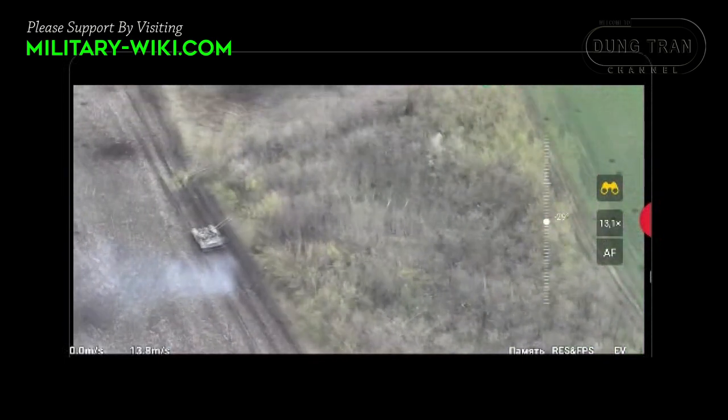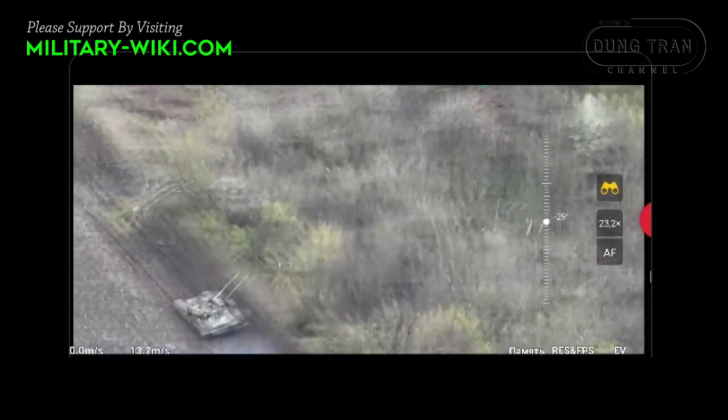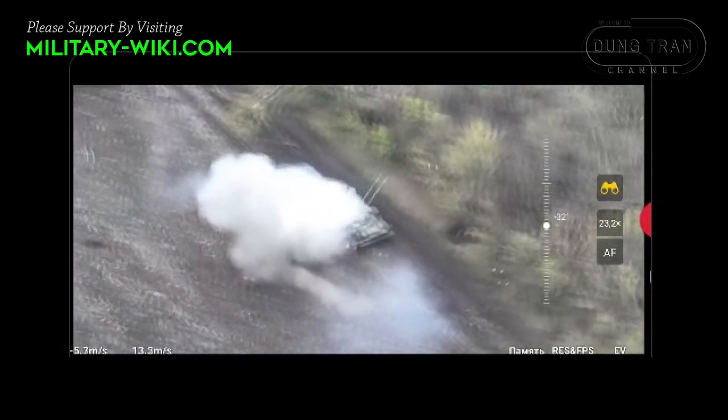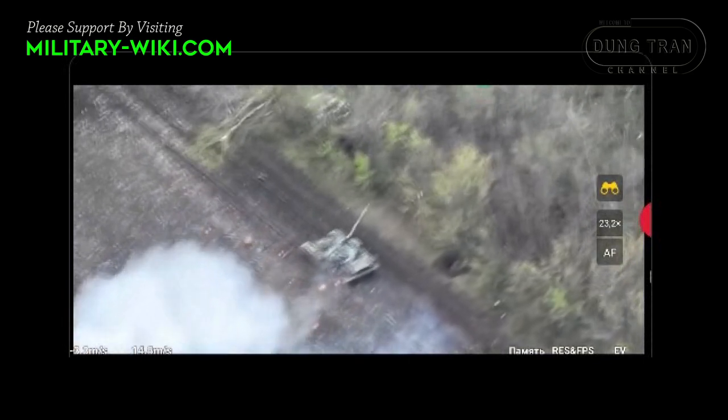With the satellite navigation system, it is possible to exchange data with other military personnel online. Information on the tank's location can be received, including by senior officers participating in the operation.